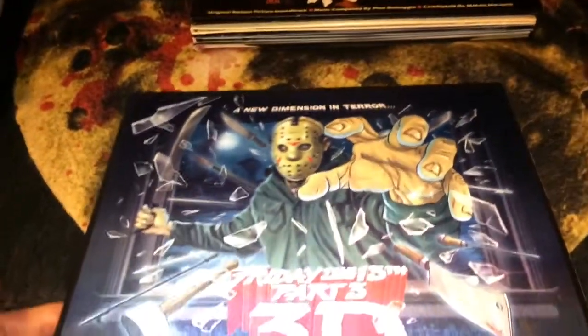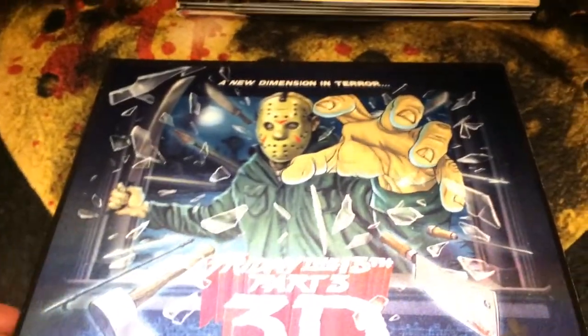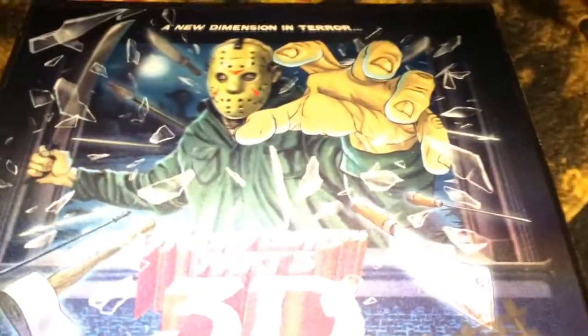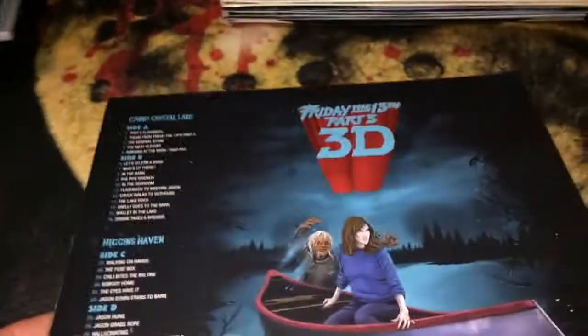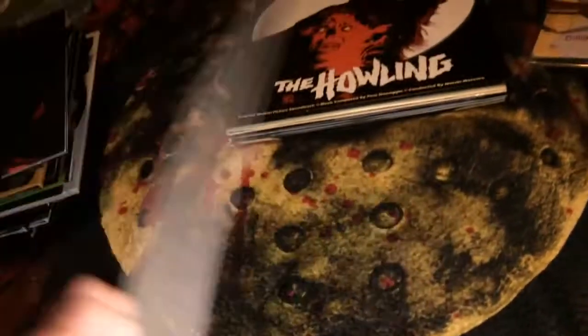This is probably my favorite record in my collection — Friday the 13th Part 3 3D with the lenticular cover. It also has Manfredini's signature at the bottom in silver pen, and he drew a little chorus bar at the top. It's also signed by Ghoulish Gary Pullin, who did all the artwork for the records, the cover, and the inserts.